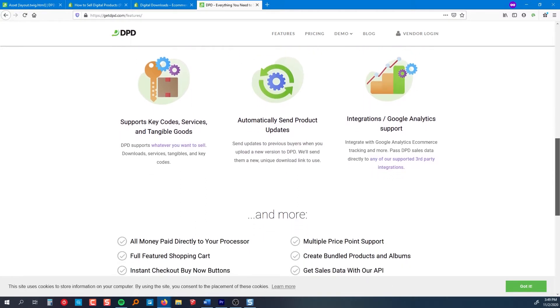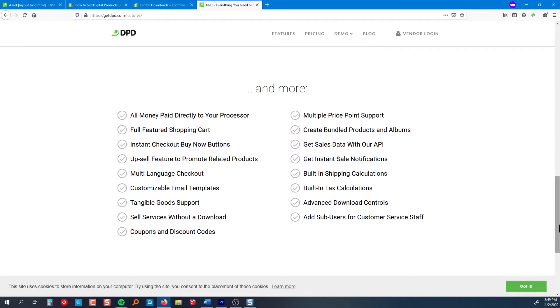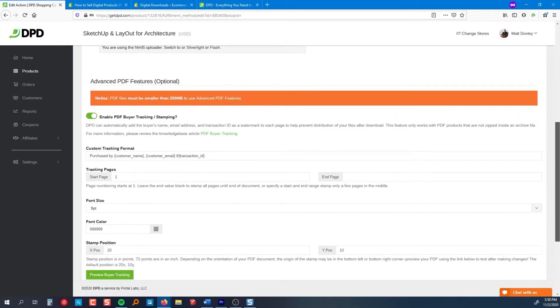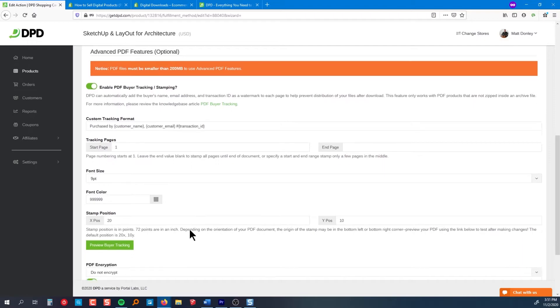With DPD, each product can be customized to deliver any number of files and any number of key codes, and there are some advanced features with each of those options. For example, if you're using DPD to sell an ebook as a PDF, DPD can add a unique watermark stamp to each page of the PDF showing the customer's name, email, and transaction ID in order to help prevent unauthorized distribution.